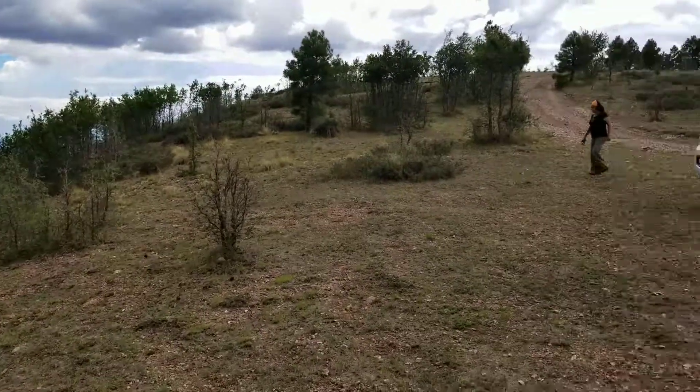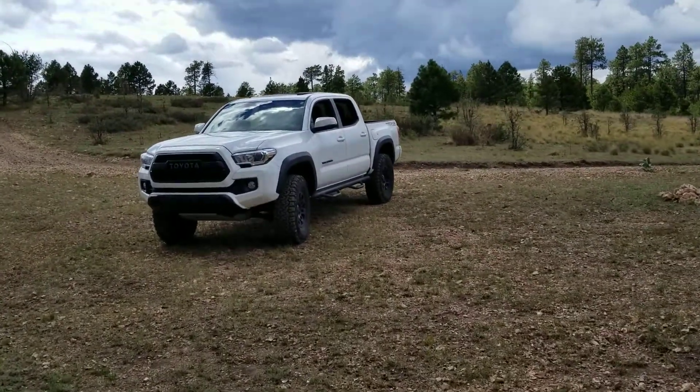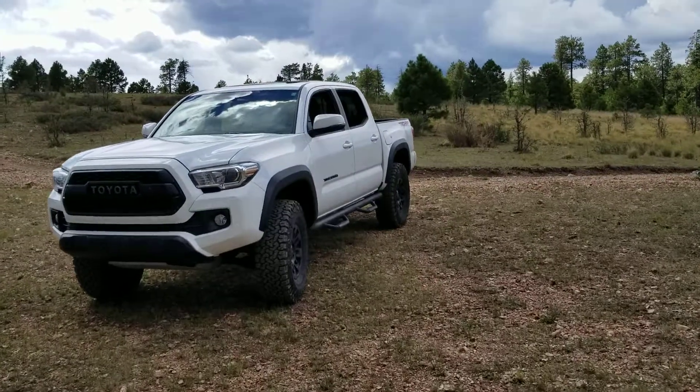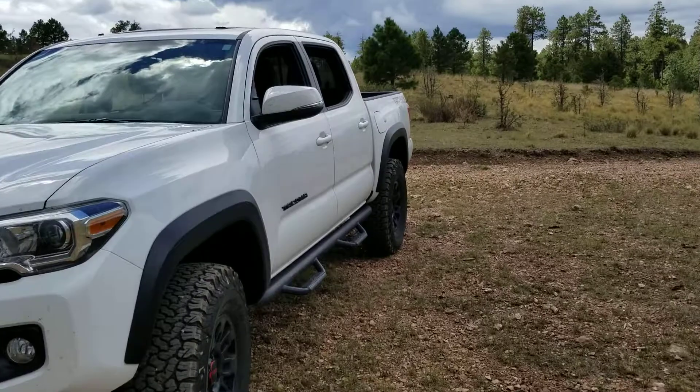We brought our Tacoma up — that's the TRD — and we just got our new KO2s put back on there, so it's got brand new tires on it again.